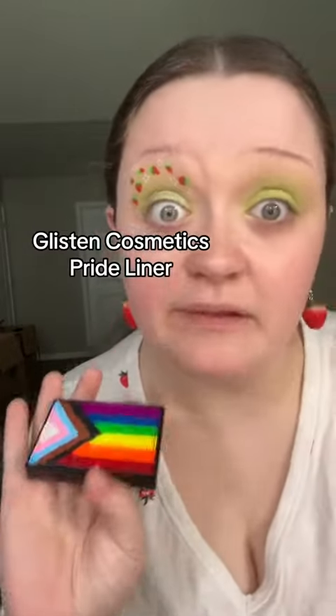Take it in nice light green, I'm just gonna put that fucking everywhere. Blend it all nice and pretty. Boom, that's the eyeshadow. For all of this, I'm using my Pride Liner palette from Glisten Cosmetics.